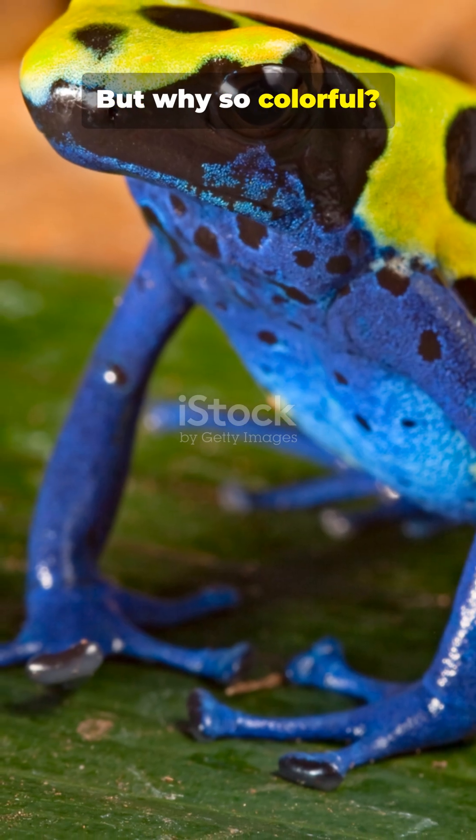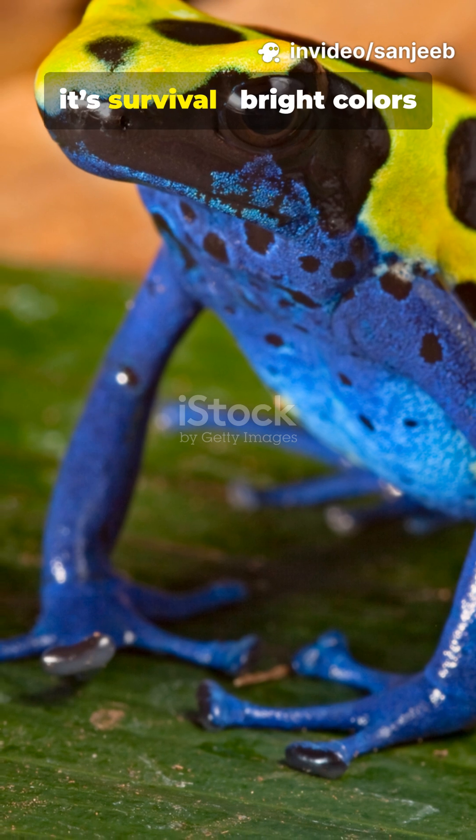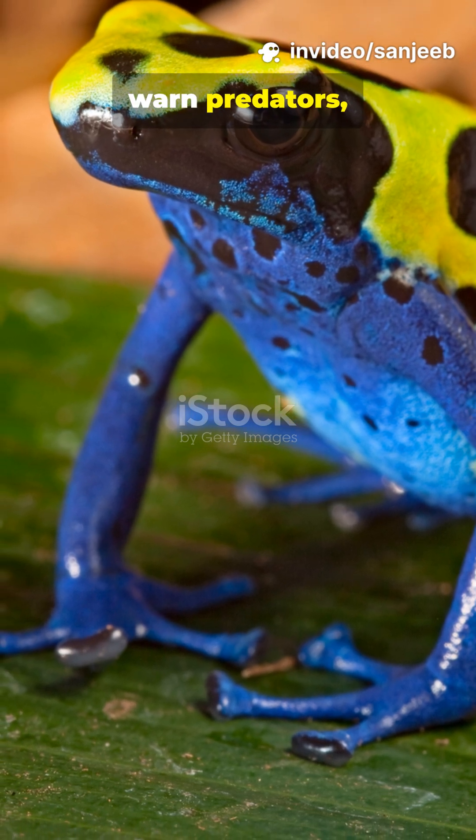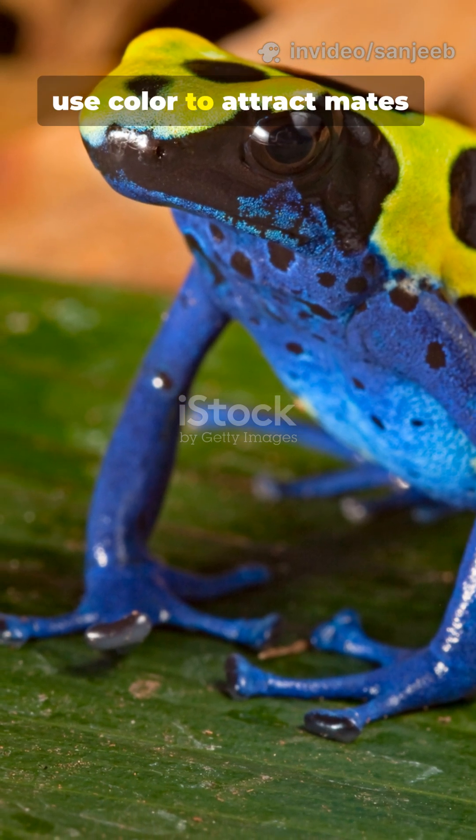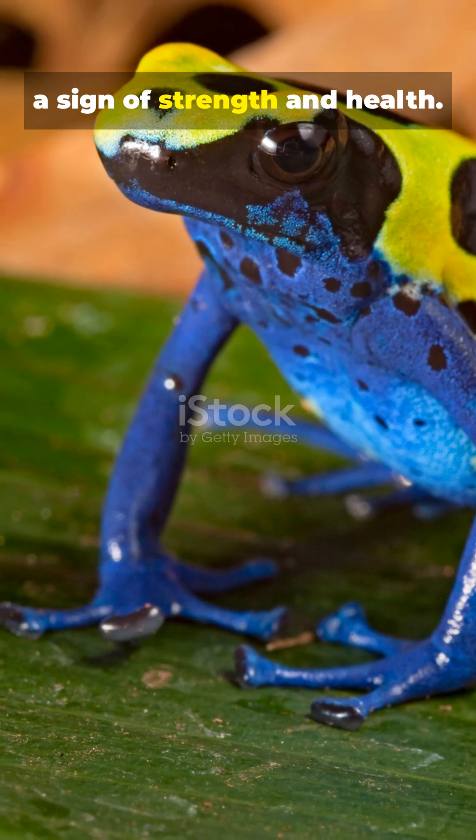But why so colorful? For some, it's survival — bright colors warn predators, saying stay away. Others, like birds, use color to attract mates, a sign of strength and health.